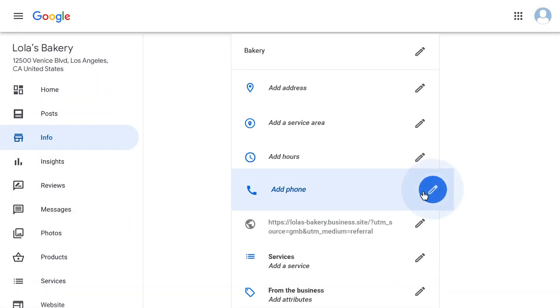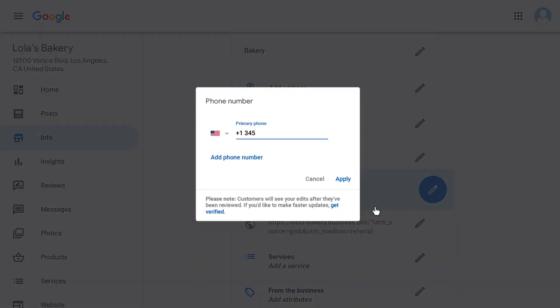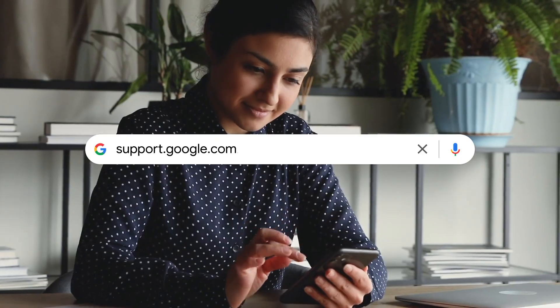Your phone number has to directly connect to your individual business location. Premium rate telephone numbers are not allowed. To learn more, visit our Help Center at support.google.com/business.